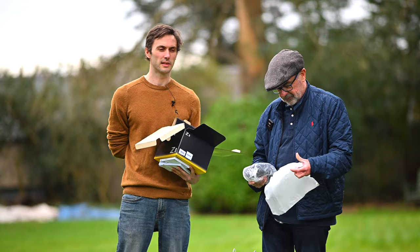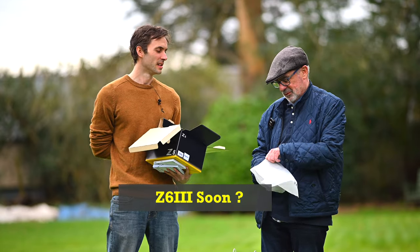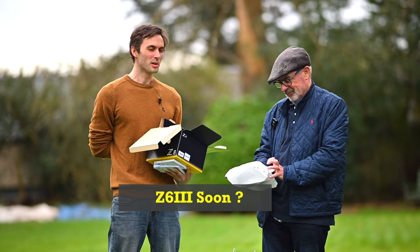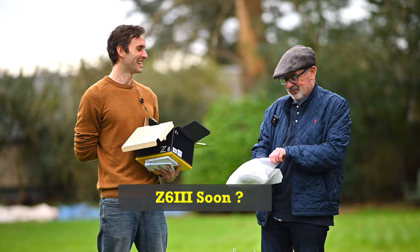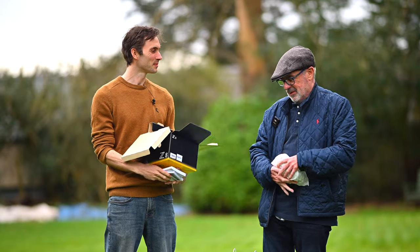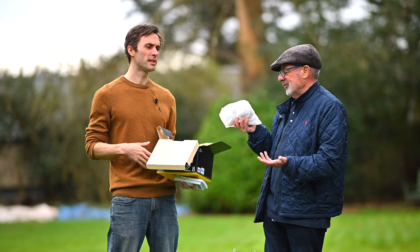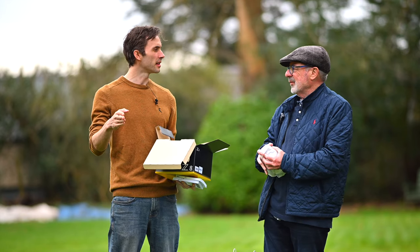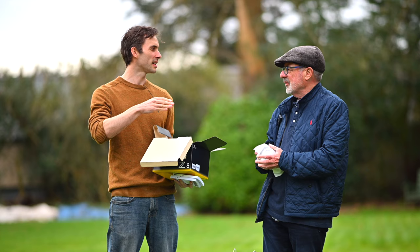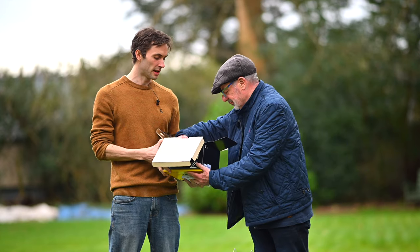The camera store guy said they were expecting the Z6 III announcement about two weeks ago, so it's got to be imminent. So will you be annoyed if they release it next week? No — it's going to be less expensive and have fewer features. It'll be like the difference between the Z6 and the Z7 — maybe slightly faster FPS or higher ISO because of the megapixels, but they're so capable now.